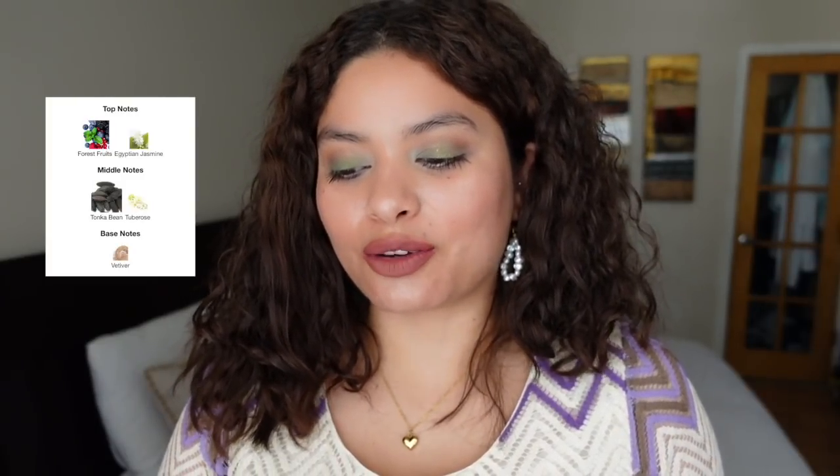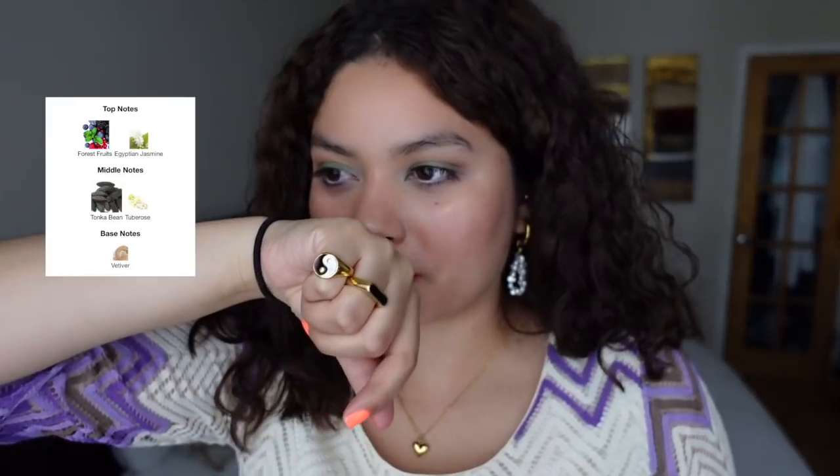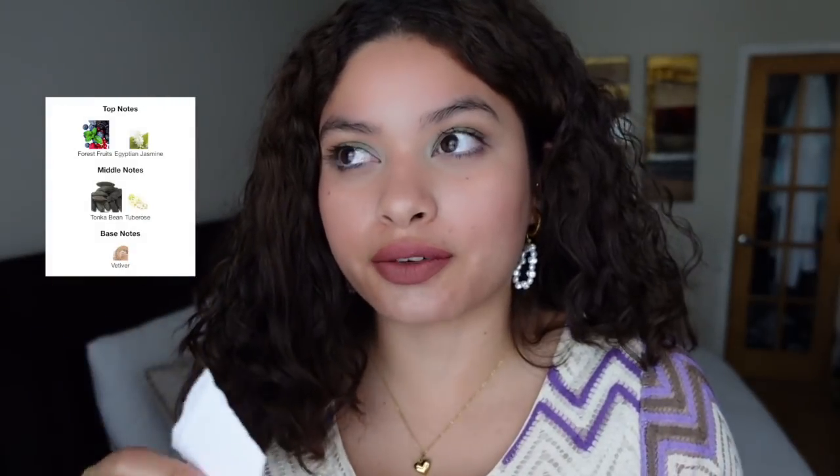The fruitiness kind of takes away the masculinity — or that edge. The fruitiness in the opening kind of reminds me of fruit punch. I can see this being sexy too though, if you didn't like the masculine edge of Good Girl, because Good Girl does have that cologne kind of vibe. This has the DNA of Good Girl but more sweet, more fruity, more girly for sure.